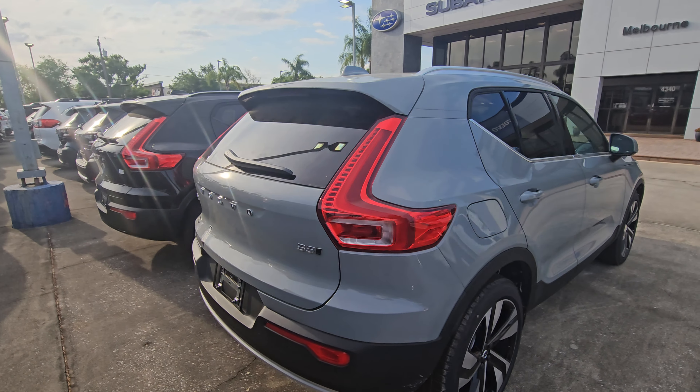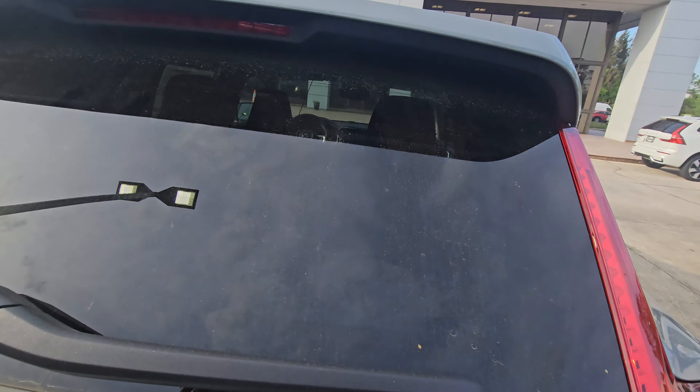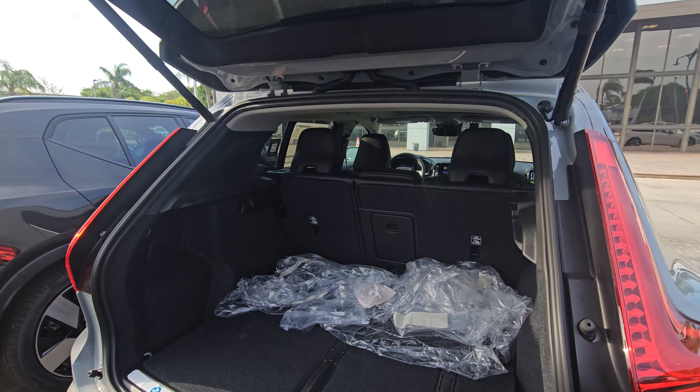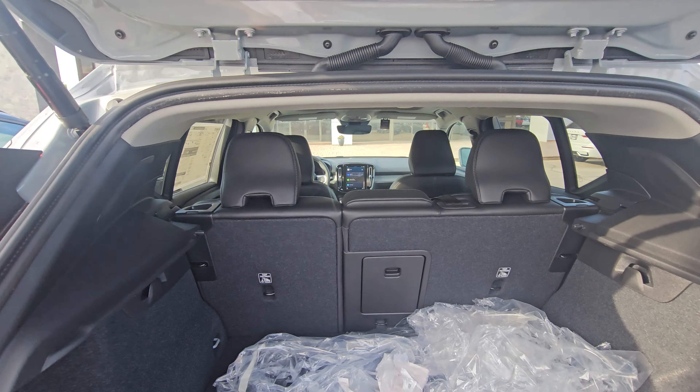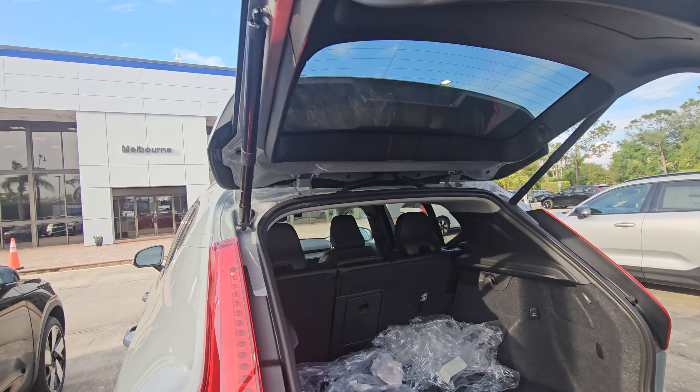Show you the body, show you a little bit of the inside. This one here is an all-wheel drive B5, so you do have your 2.0 turbo engine. Good space. Power tailgate.